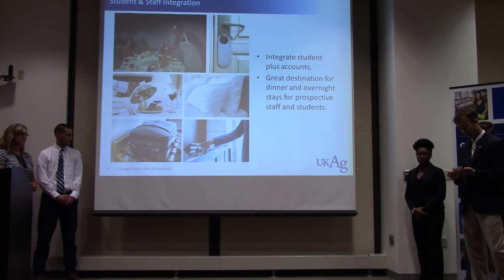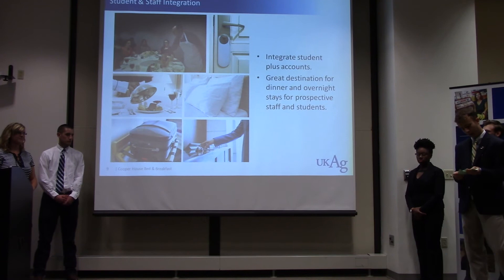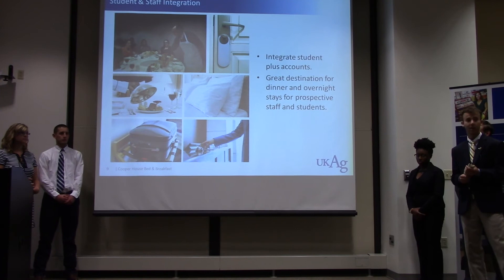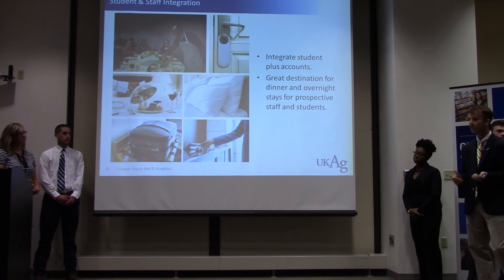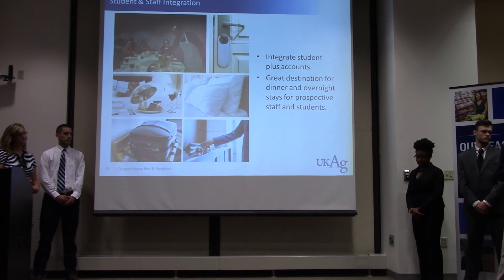For the bed and breakfast, the target market could include people coming to visit the university — prospective employees, prospective students, and faculty from other universities attending events. The bed and breakfast is not only a way to generate more business, but also a great way to introduce people to our university and the College of Agriculture.